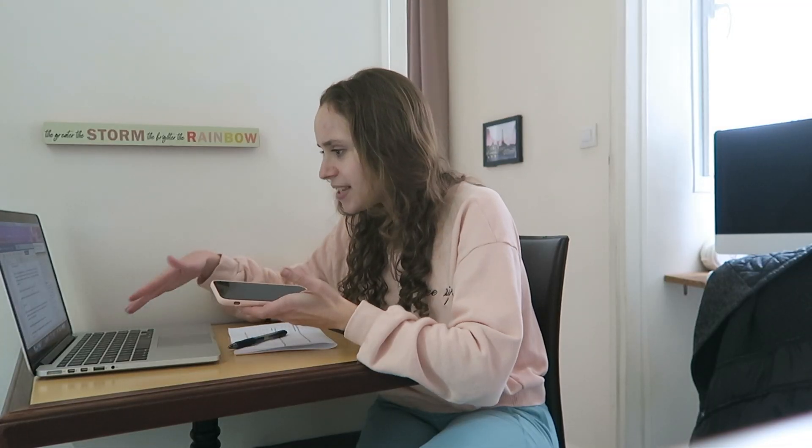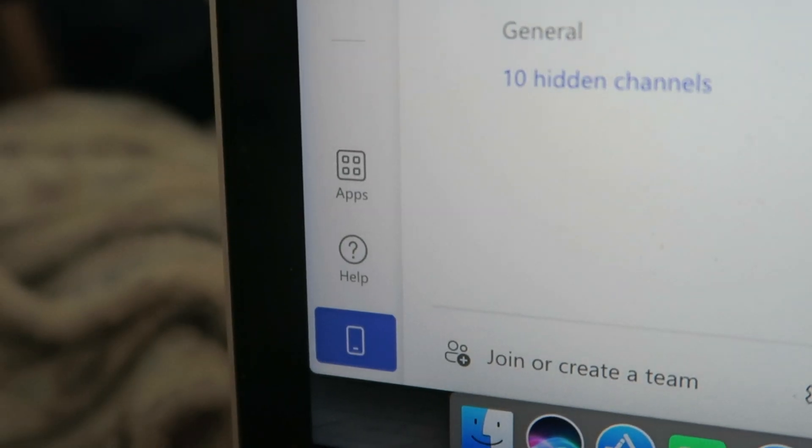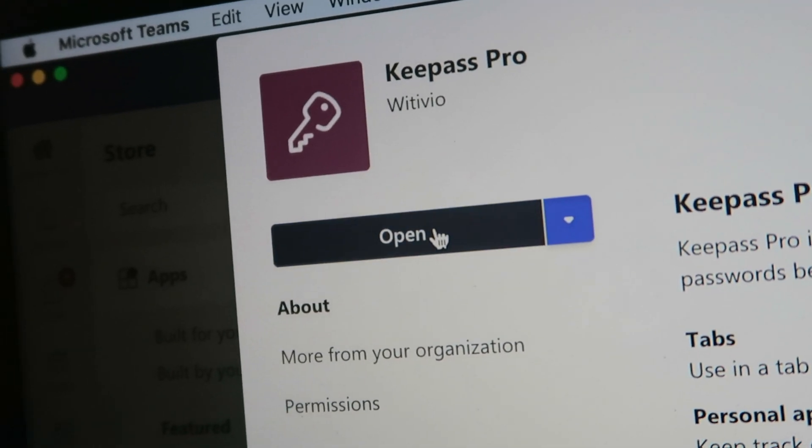You just open up Teams, click the little button on the bottom that says 'Apps,' search for KeePass Pro, download it, and then you can put in all the information: the password, login, notes, and the website it's used for. Just make sure to copy that first vault password — you can't get that back. Wow, this is super convenient! Then you can just share the passwords with me securely through our accounts. That was really easy!